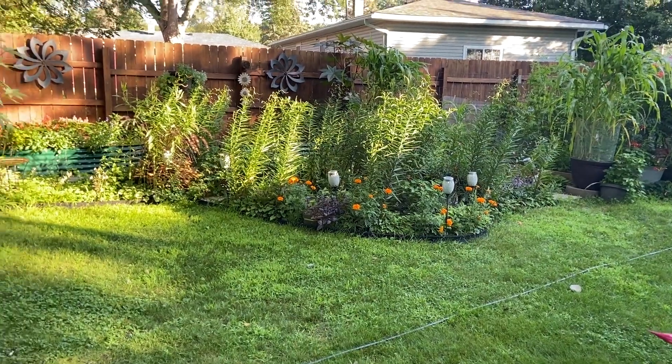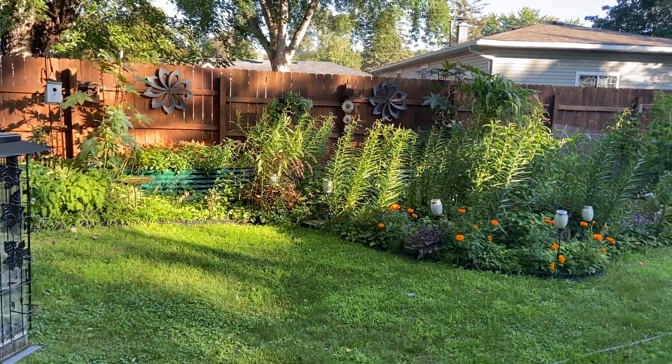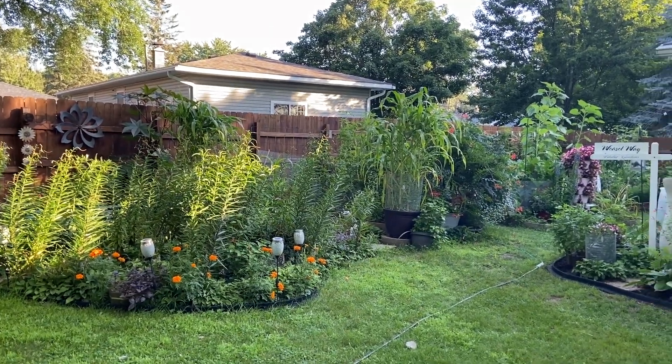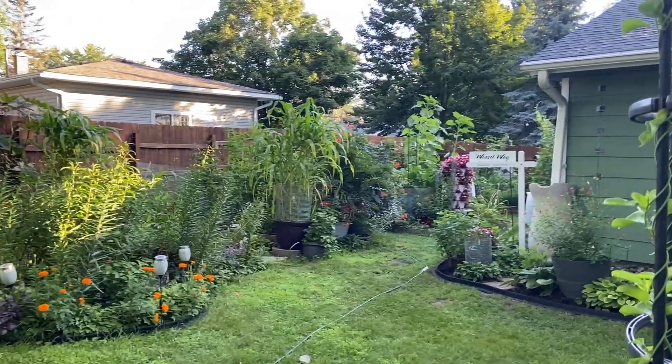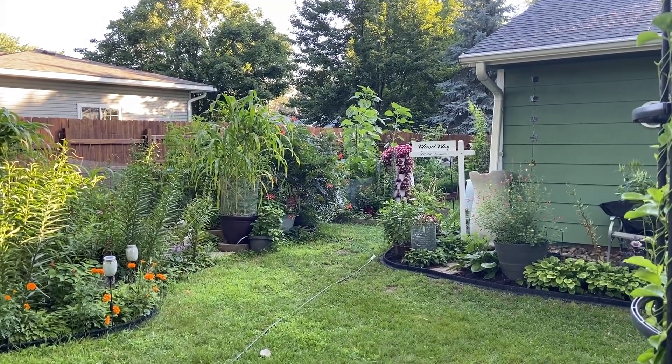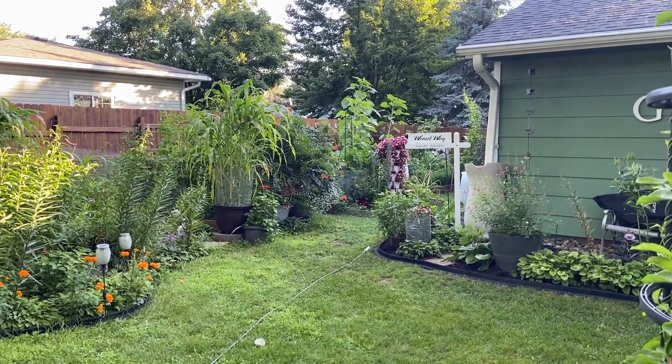This is a view from the patio of the main garden and all of the beautiful things. We'll walk over to the corn and into the vegetable garden, but it's kind of cool to see the height of the sunflower over there — and the naughty dog barking at the door.